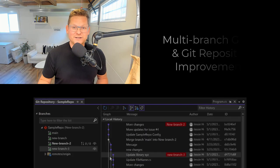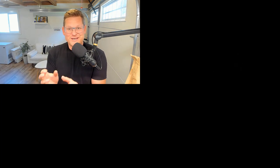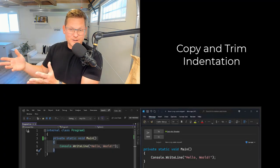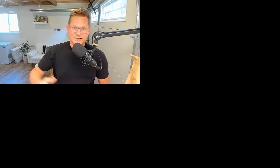You'll find updates to the Git tooling experience. And there's a fix for the issue when you copy code in Visual Studio and paste into, let's say, Outlook, where the indentation is all wrong. That is now fixed in this first preview of 17.7.